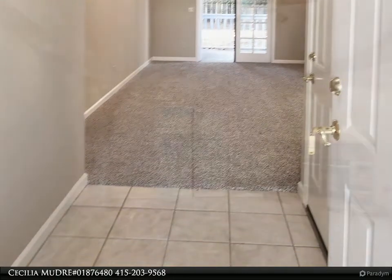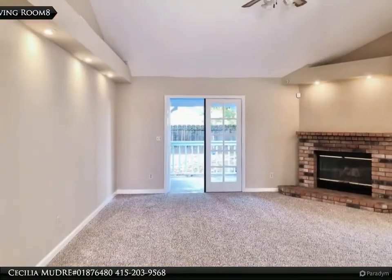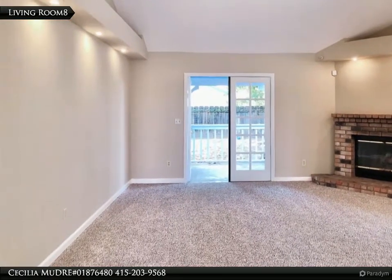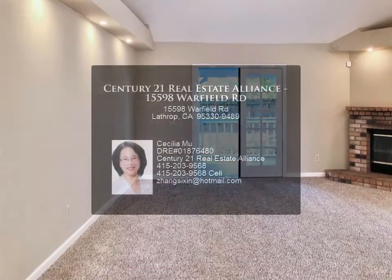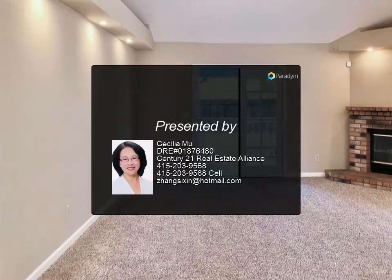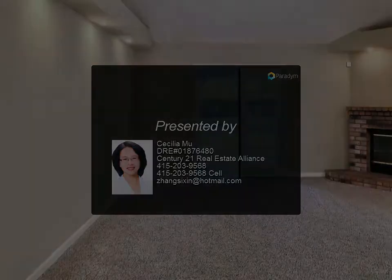Attached two-car garage. New carpet throughout the house, newly painted inside and out. Spacious backyard perfect for family gatherings. Close to shopping, dining, and transportation. Must see to appreciate this beautiful home.